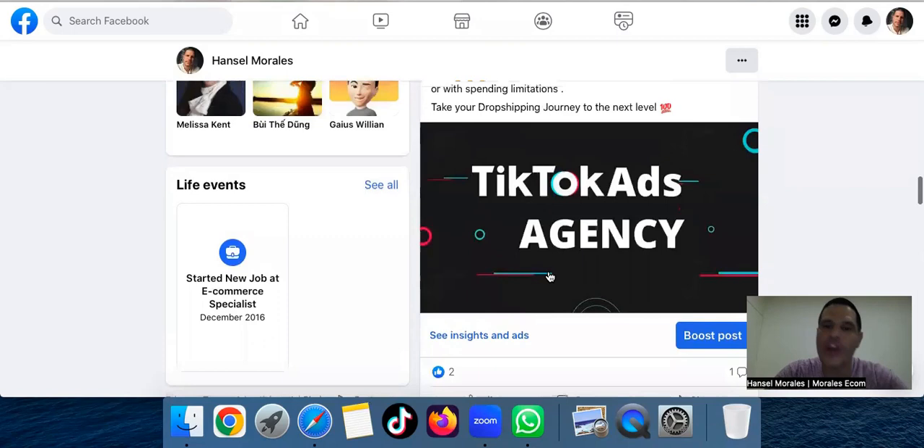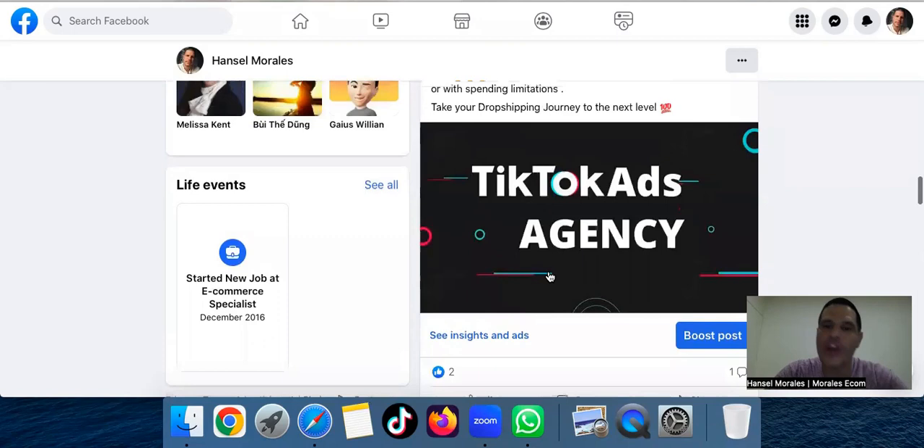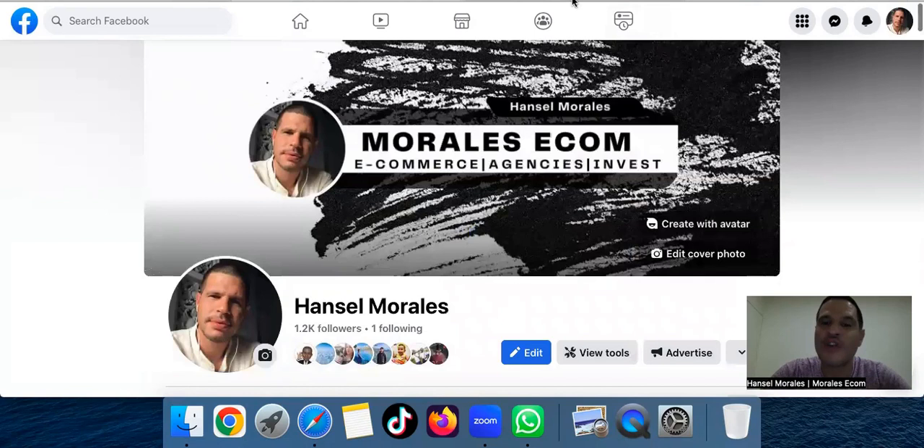Alright, let's go ahead and jump right into this video. The first software I'm going to show you is Minea, which I'm pretty sure you've already heard about — they're running ads everywhere to get traffic to this software. Basically, in this software, on the left side you have Facebook ads, Pinterest ads, and TikTok ads, which is extremely good.